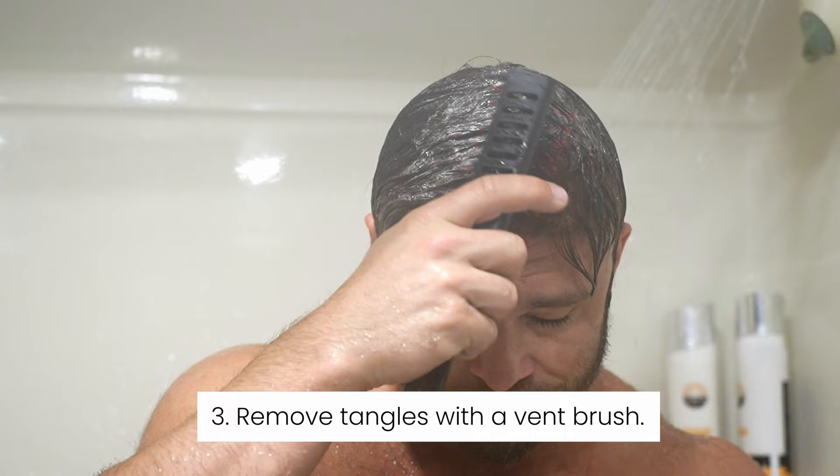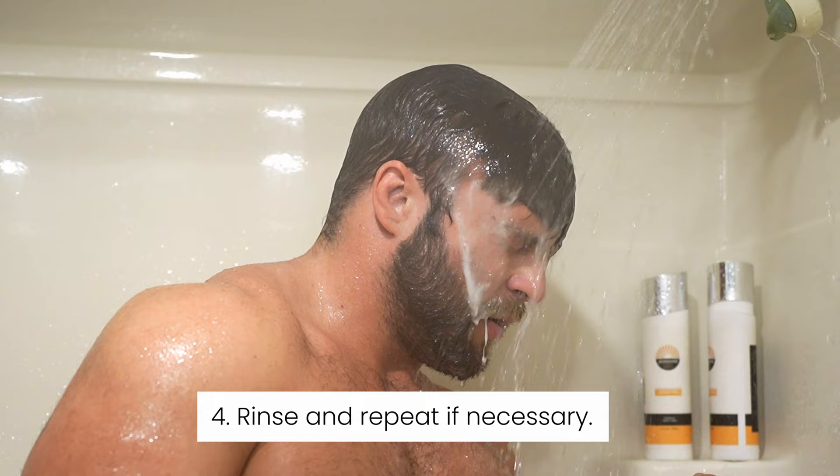To remove tangles, use a vent brush, avoiding dragging motions at the perimeter so as to not lift the edges. Rinse and repeat if the hair is very dirty, or move on to a conditioner.